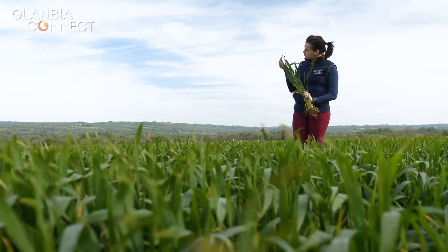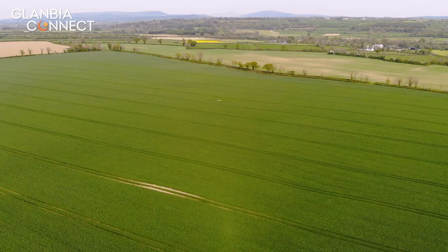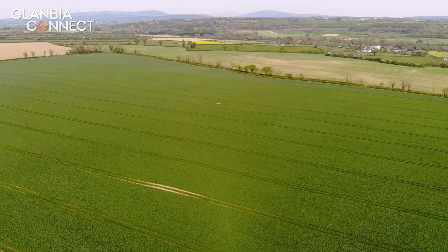It is going to receive its T2 fungicide as soon as the flag leaf has fully emerged at growth stage 39. This is going to consist of Librax and Bravo.